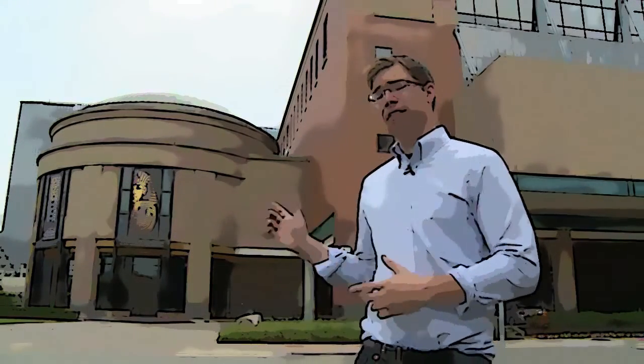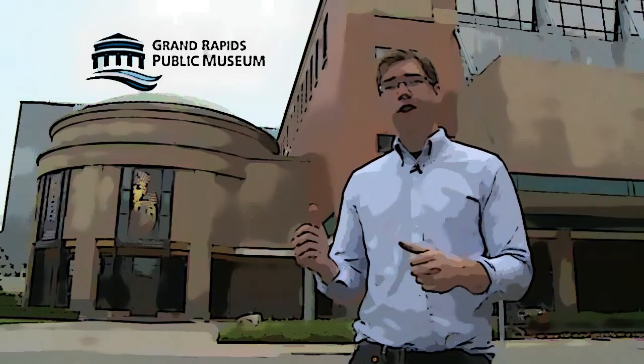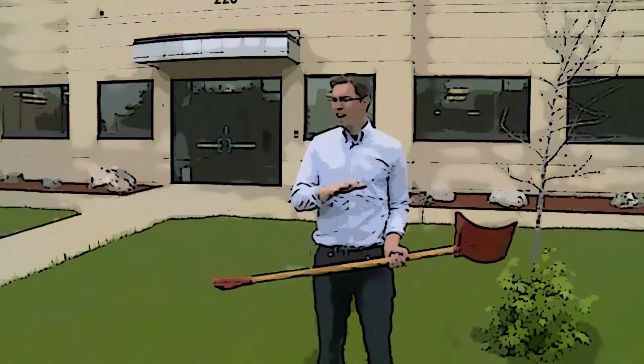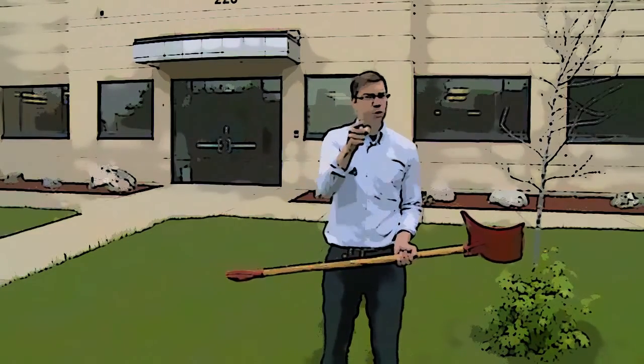You should recognize this building — it's the Grand Rapids Public Museum. But did you know this building only houses part of the museum's collection? You may not recognize this building. It's the Community Archive and Research Center, and underneath it is a whole hidden trove of treasures and artifacts, and we're going to find it.